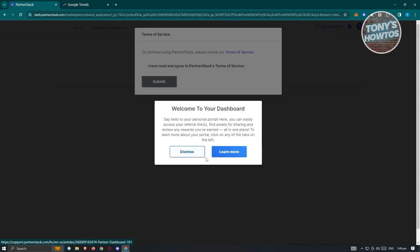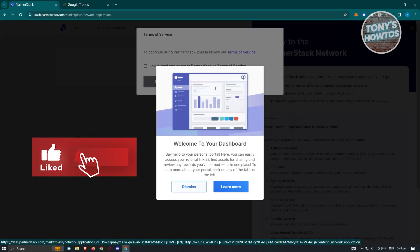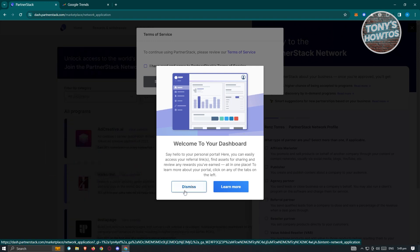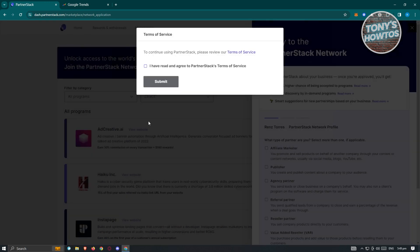I've chosen my Google account, and once done, it says 'Welcome to your dashboard — say hello to your personal portal.' I'll dismiss that. It then asks you to review the Terms of Service. With any platform you sign up to, make sure you read their privacy policies and Terms of Service to know your rights and the do's and don'ts. Click 'I have read and agreed to PartnerStack's Terms of Service' and click Submit.